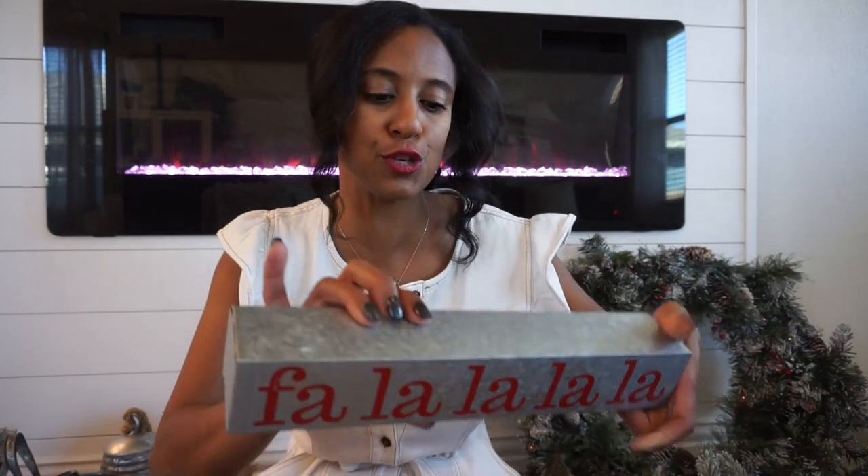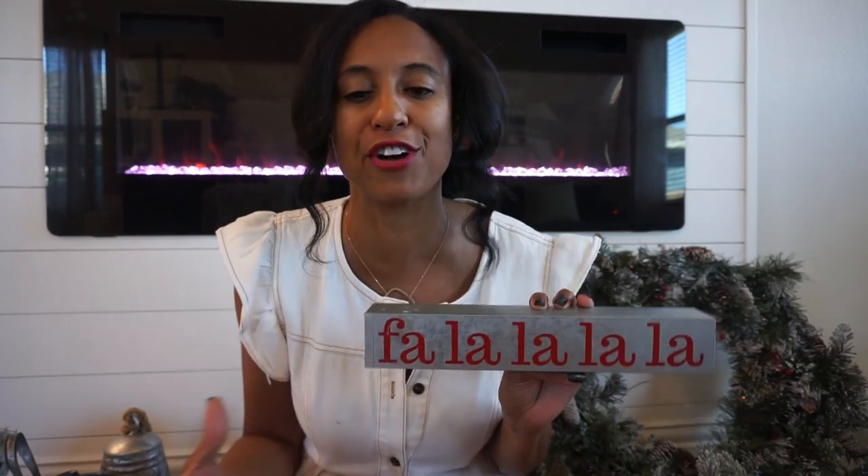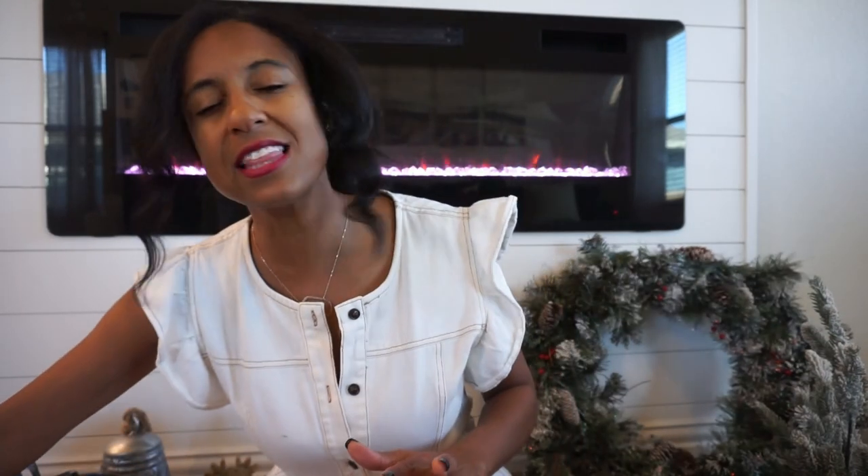I don't use a ton of signage anymore — a few in the playroom — but I do have this 'Fa La La La' sign. They bring it back every year at Hobby Lobby and I just love it. I like to style it on our stove; I think it gives it that little pop of red and just looks really cute and festive up there.